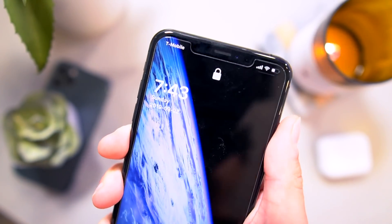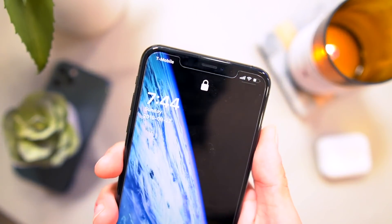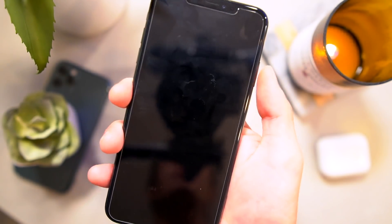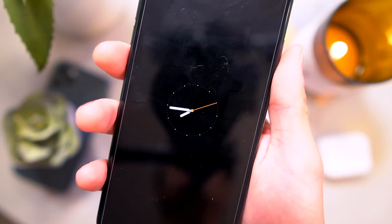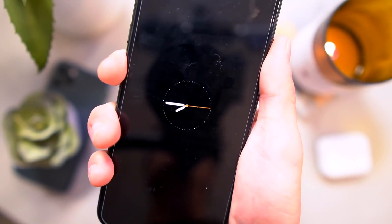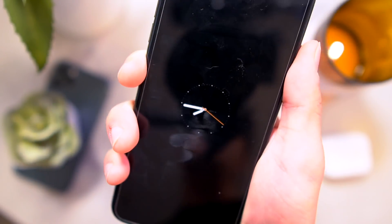Starting off, we have Simple LS2, which gives this awesome little complication on your lock screen. My favorite part is there's this awesome little clock right here — it's an OLED clock always-on display. It looks super sweet, all done with one tweak called Simple LS2.